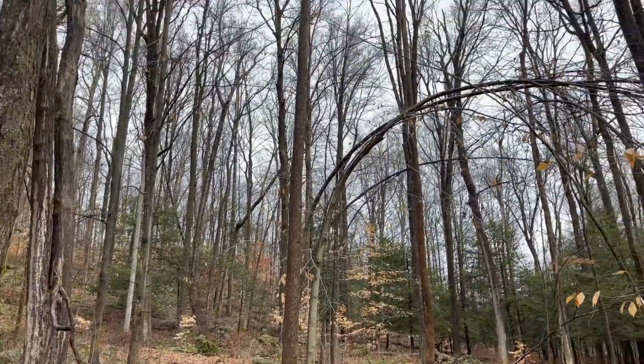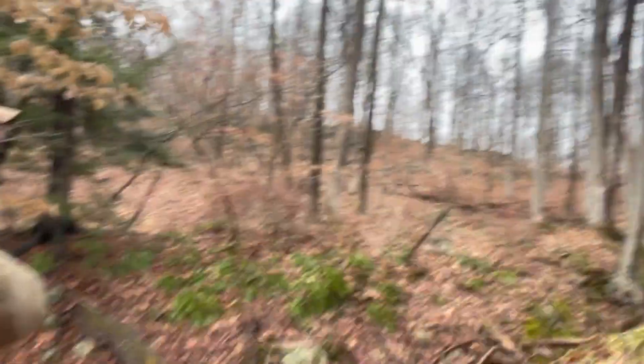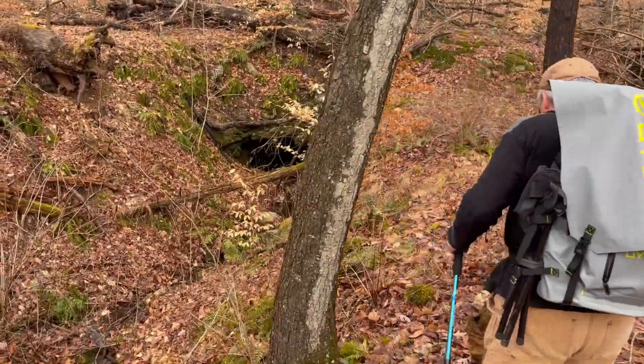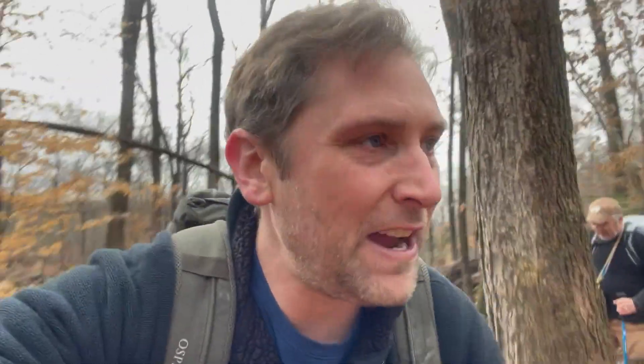Weight is always a concern with these trips because we've got to hike out into the woods. We are heading towards... oh, what'd you find? Nice - we saw the tailings coming up the hill and now we've actually got an open adit.